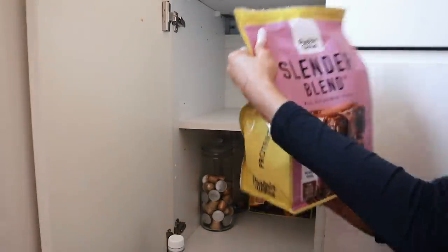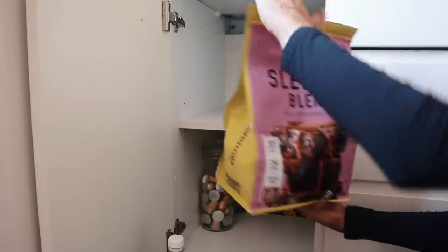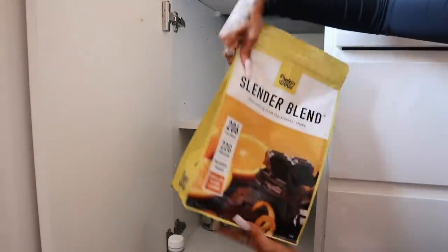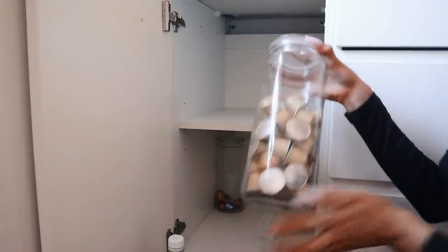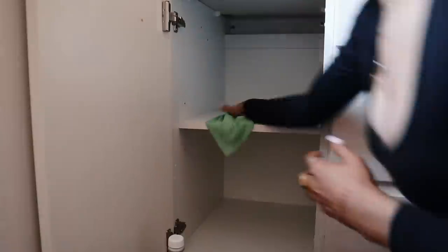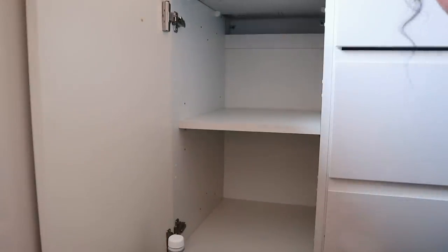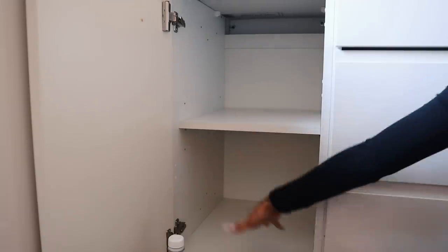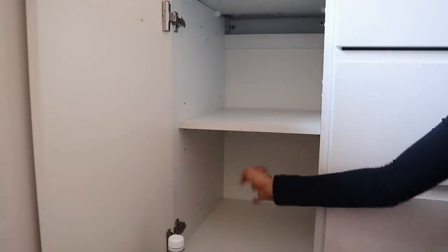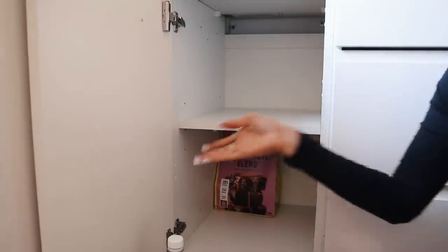Protein World Slender Blend meal replacement shakes — Jake probably doesn't even know he's got that. Another one — chocolate orange flavour — they actually look quite good. These are pod refills — that's the only thing that's somewhat organised. What I'm thinking is we could do teas and coffees and things like that up here, and then the bottom maybe we can do protein powders and supplements. Does that make sense? I'm going to pop these Protein World things back in.